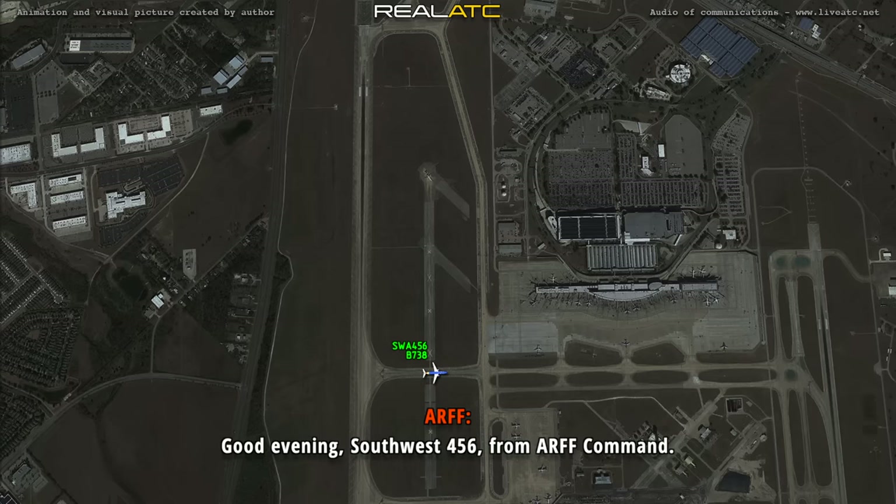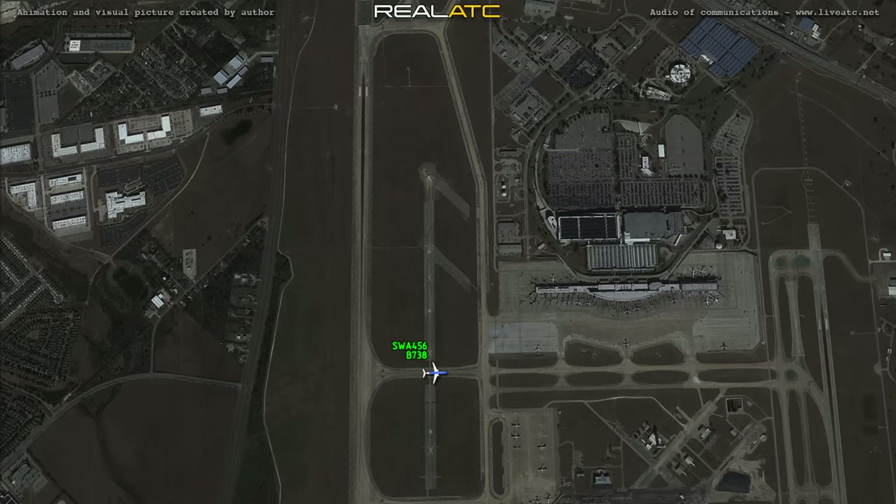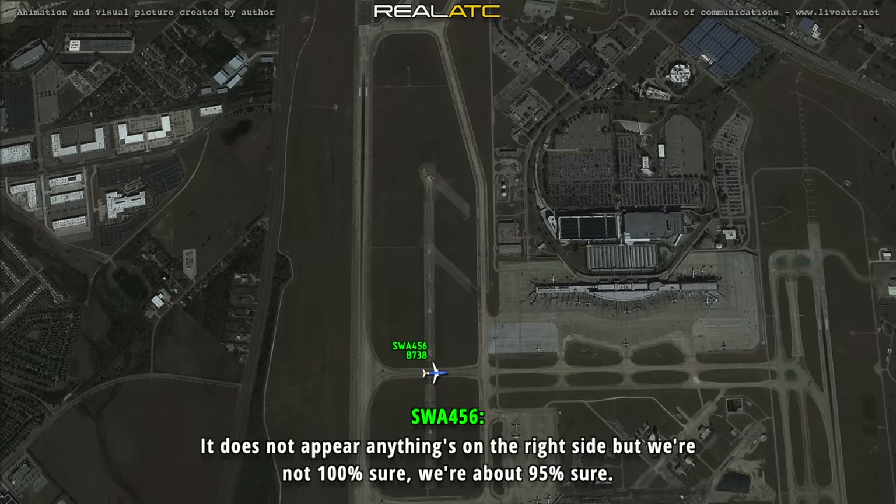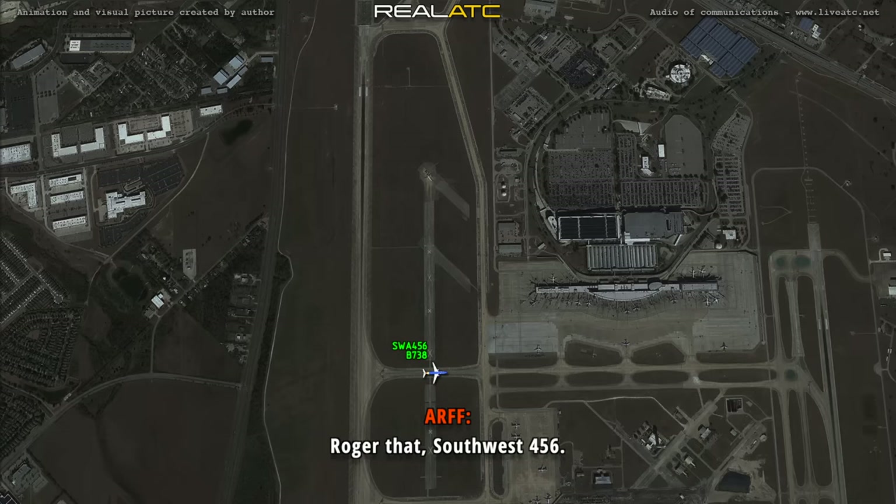Southwest 456, from ARF command. Are you on ground? I am on 121.0. Okay, 121.0 — I have too many radios up. We believe it's on the left side. The left engine has failed and everything sounded on the left side. It does not appear anything's on the right side, but we're not 100% sure — we're about 95% sure.